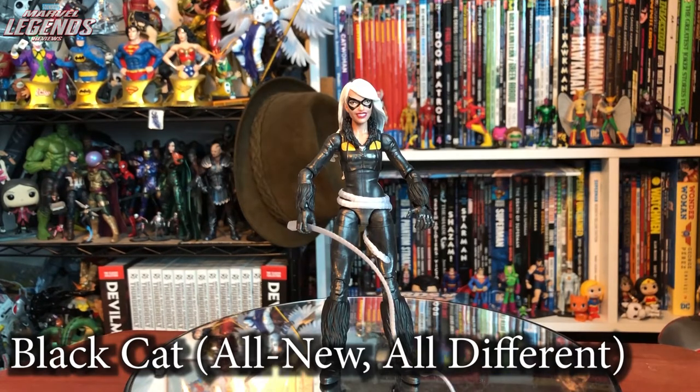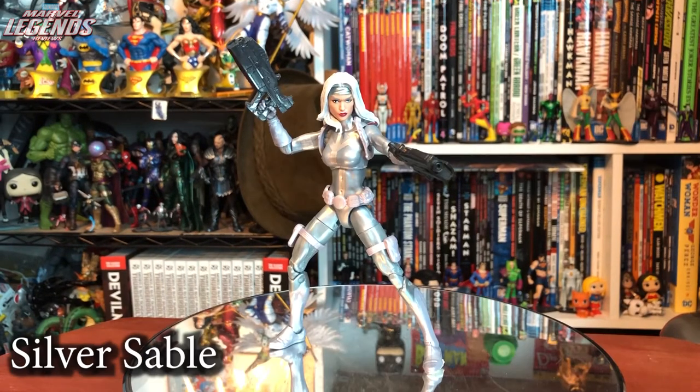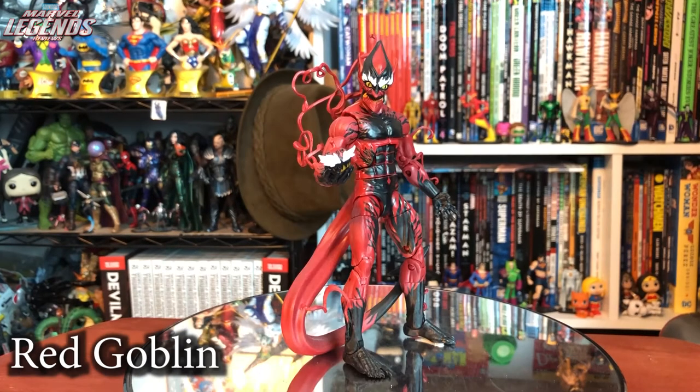Starting the Spider-Man wave, the all-new all-different Black Cat isn't fantastic. Inaccuracies like the whip belt not being removable and the costume design not being great mean it's a three out of five. Silver Sable is a character I've wanted for a long time — great likeness, great figure, some weird body reuse issues but definitely a four out of five. Red Goblin I'd never asked for but having the figure in hand he's pretty good — that blend of Goblin and Carnage energy looks fantastic. Lack of a glider knocks him to four out of five.